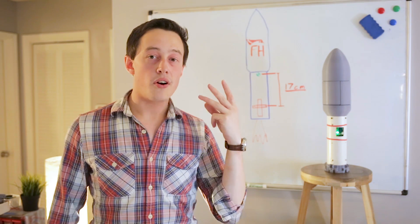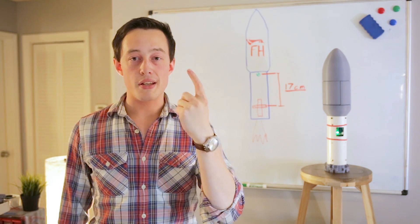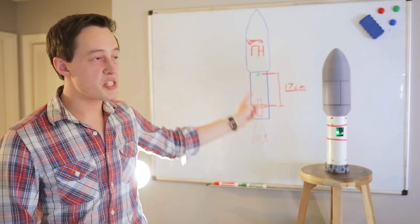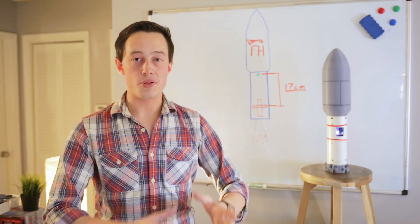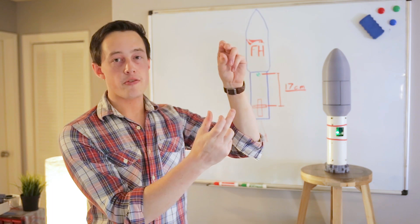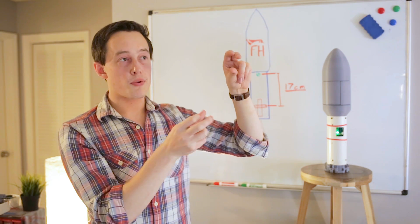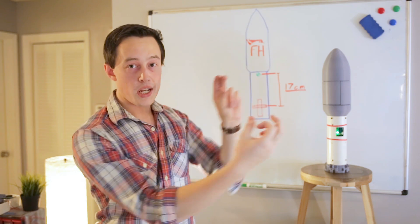The first three things to consider are the vehicle's moment arm, its inertia, and its thrust. First, the moment arm, which is 17 centimeters. This is the distance between the thrust vectoring mount and the center of mass. So when the thrust vectoring mount commands a gimbal angle in the motor, that's where the force is applied so that it can rotate the whole vehicle.